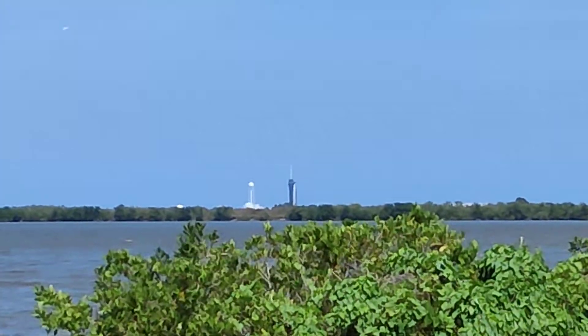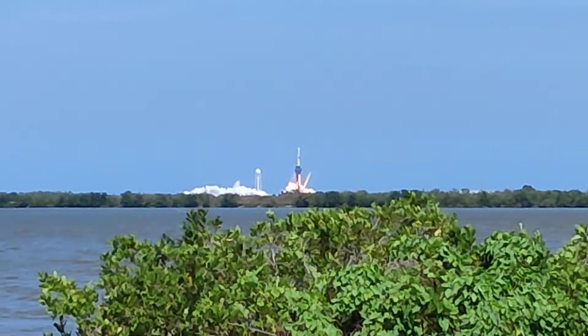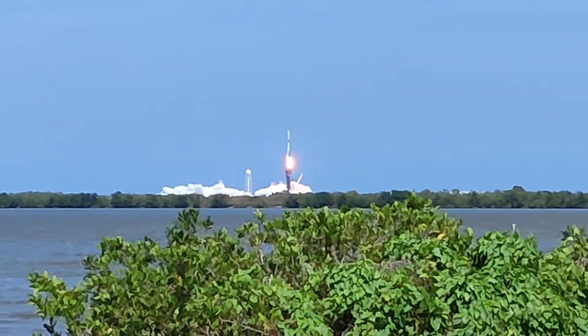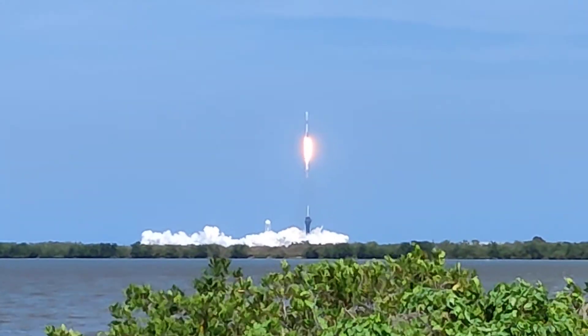10, 9, 8, 7, 6... Watch the pen. The sound will get here very soon.